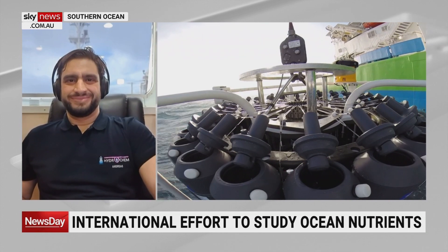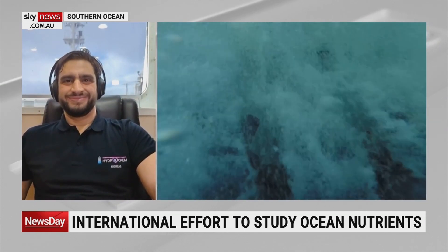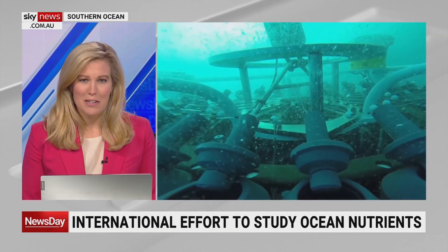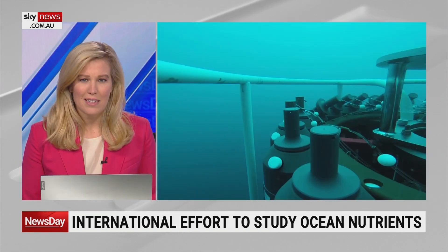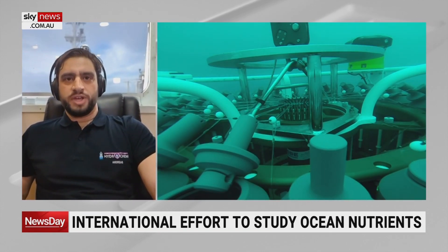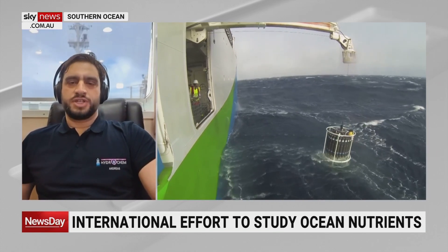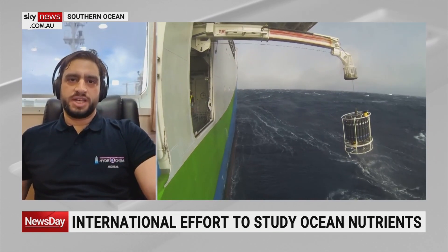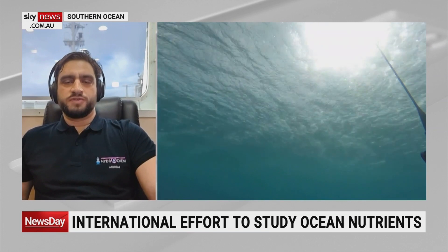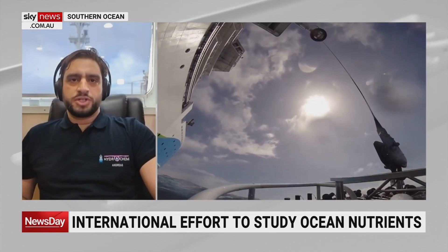Tell us a bit more about the samples that you'll be taking. I understand they're collected from very deep waters — just how deep are we talking in terms of those samples? So we're collecting water samples all the way as deep as 6,000 metres. The average depth in this region is about 3,000 to 4,000 metres. Last night we did a deployment down to almost 5,000 metres, and we're collecting water at different depths to measure the ocean nutrients.